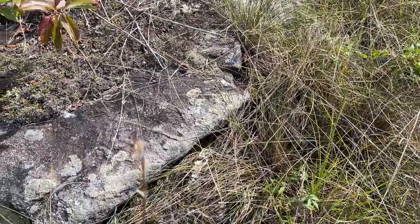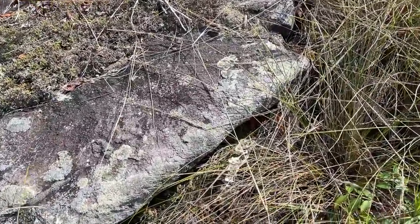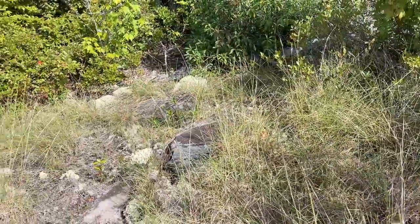Here's a very encouraging sign — there's a large viper shed right here, likely a timber rattlesnake, coming out from under this rock. We're in the right area. We just got to spot one.